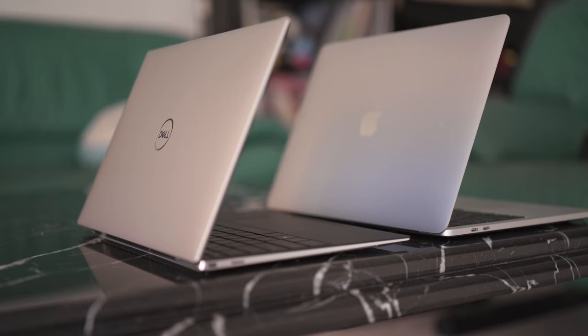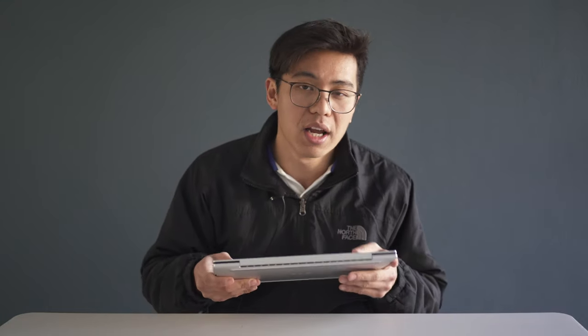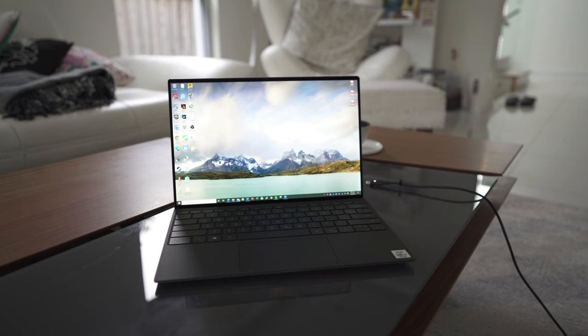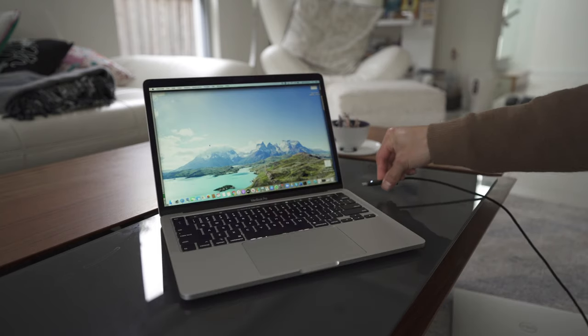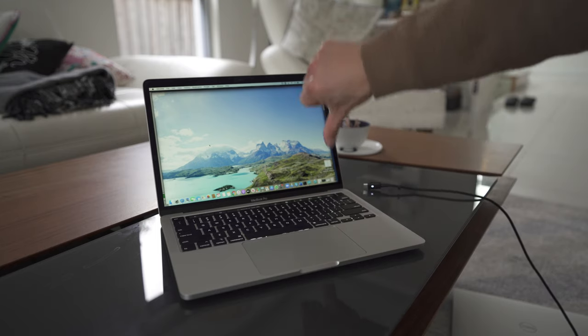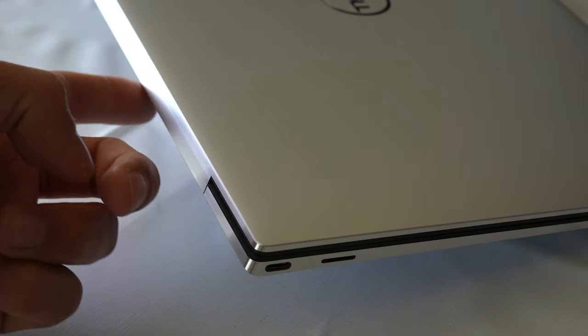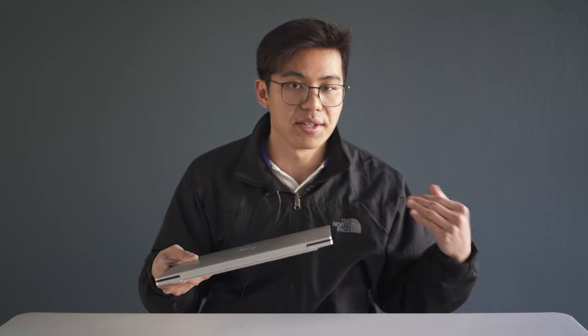Port selection-wise, the base model MacBook Pro has only two USB-C Thunderbolt ports, both on the left-hand side, and a right-sided headphone jack. The XPS has those two USB-C Thunderbolt ports on opposite sides of each other, which offers a huge advantage with cable management. The Dell also has a microSD card slot on the left-hand side, which offers me a huge advantage for content creation — it allows my workflow to be smoother without fiddling around with unnecessary cables.